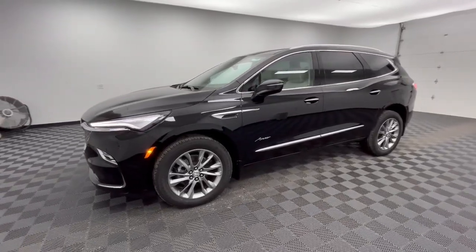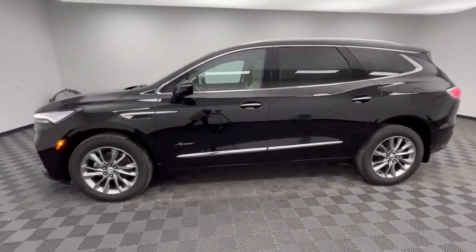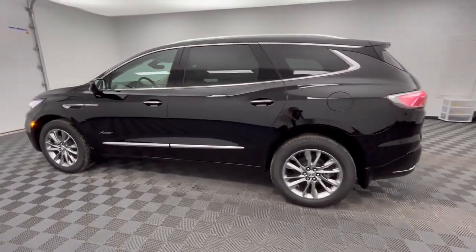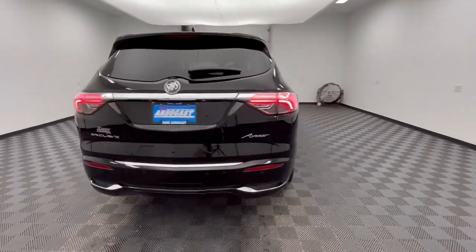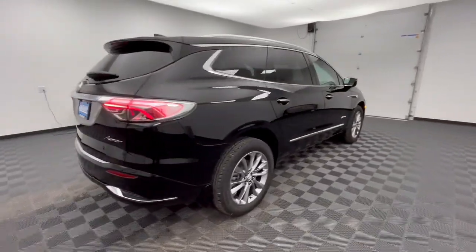You're gonna love the 2024 Buick Enclave. Escape to the refined security of the Enclave, your spacious, comfortable oasis in a busy world. The following are some of this vehicle's highlighted options.